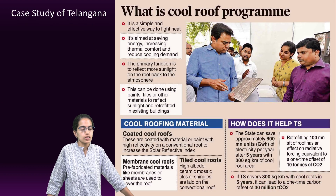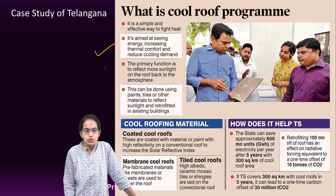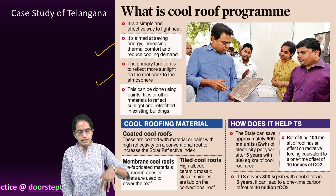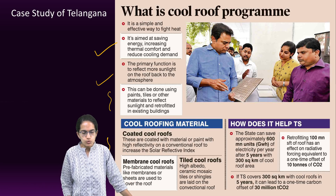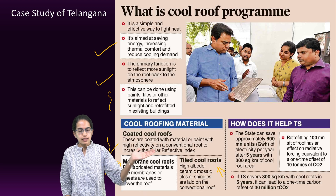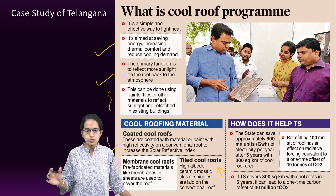Looking at the proposal done by the Telangana state, it aims to reduce energy consumption and reflect more sunlight. This can be done by paint or tiles — coating is one of the ways. It could also be through tiles which have high albedo, or through prefabricated materials like sheets or membranes that could be used to cover the roof.